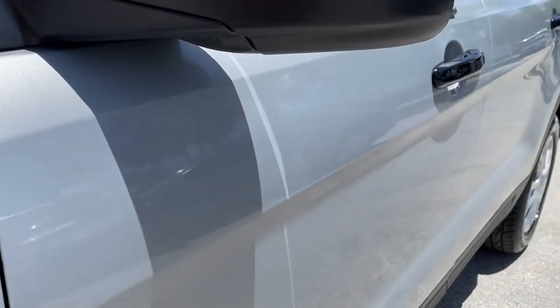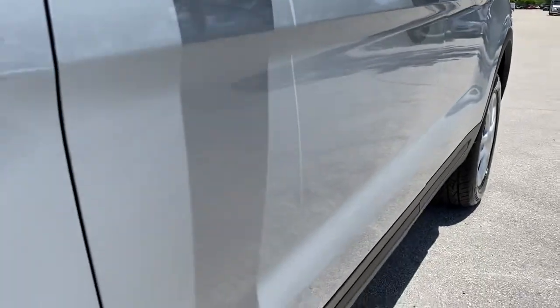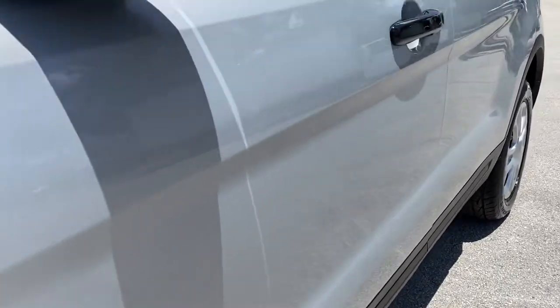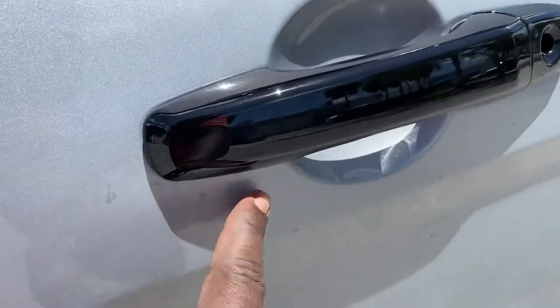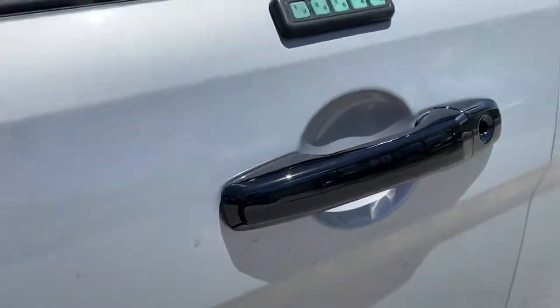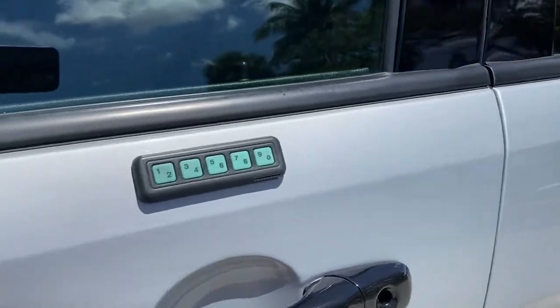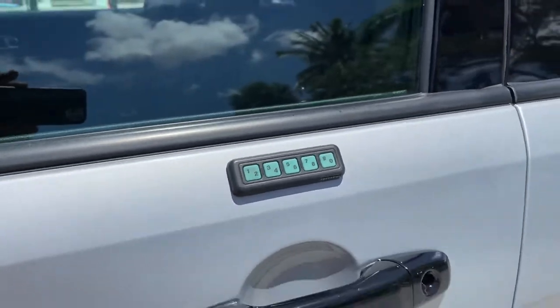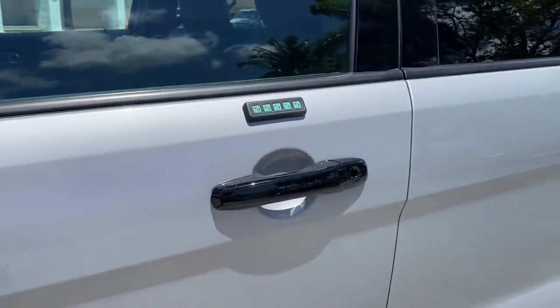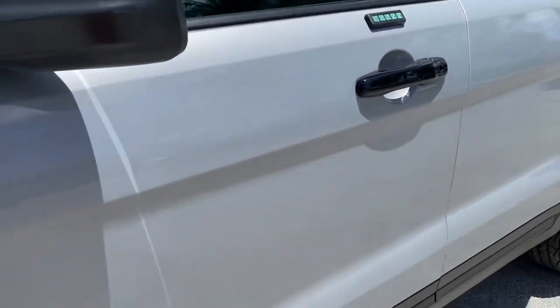Driver's side door — very nice. Looks to be super straight, nothing out of the ordinary to point out. There is a water spot but it comes right off; it was recently washed. Also looks to have an aftermarket keypad entry system. I do not have the codes and I don't see them inside the vehicle, so I'm not sure what the codes are to open that.